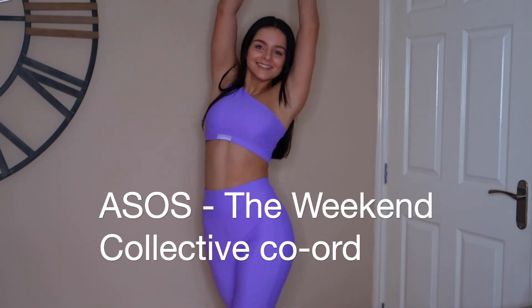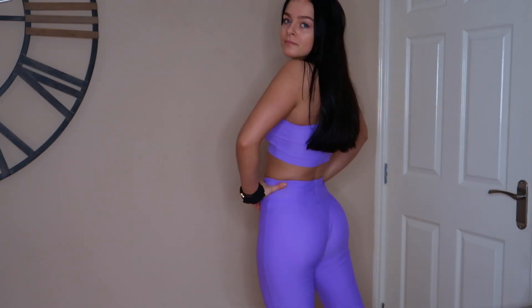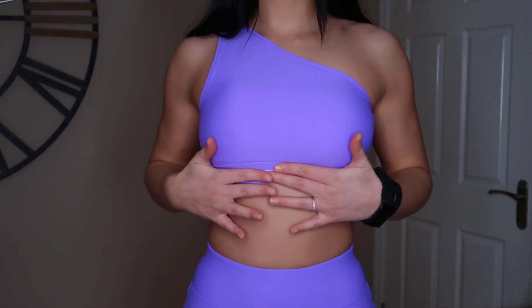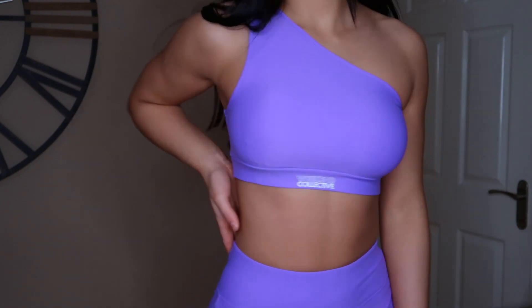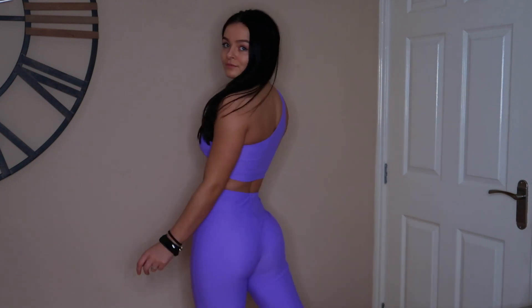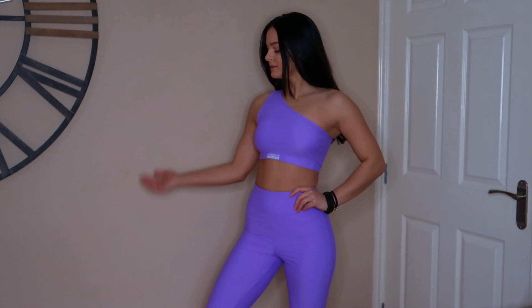The first set we have is this gorgeous purple set from ASOS - a top and leggings. The top is asymmetrical, a one-shoulder top, which I find quite flattering. I know it's not to everyone's taste and it kind of depends on your chest size as to how the top sits, but for me I quite like it. It's not so low cut that I feel like I'm gonna fall out of it. I would definitely wear this to the gym.